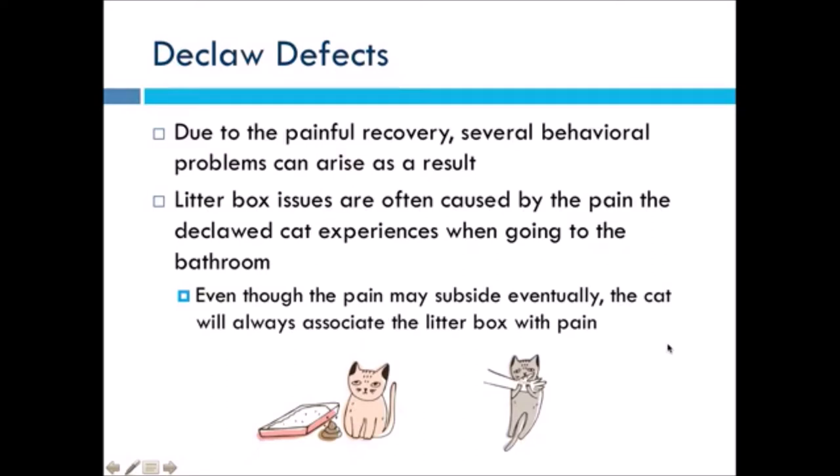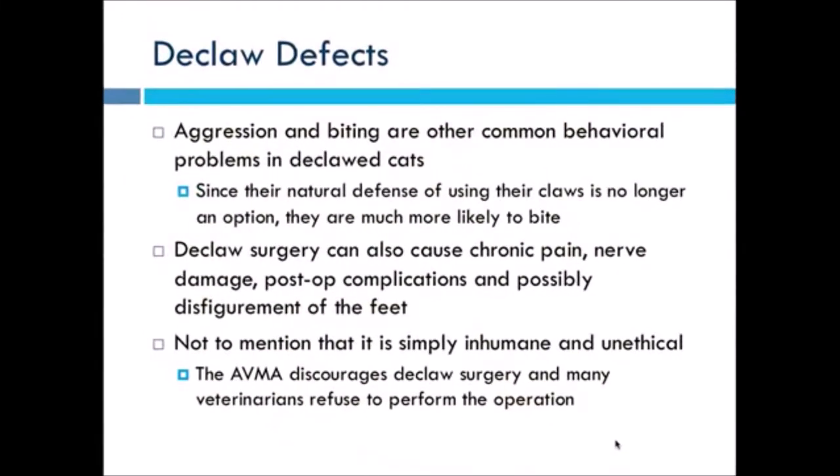Litter box issues are a big problem in any cat that has been declawed. Inappropriate elimination is one of the main reasons why cats are relinquished to shelters for behavior reasons. So if we don't declaw cats, they're less likely to develop litter box issues and less likely to end up in shelters. Aggression and biting are other really common behavior problems from declawing. Since their natural defense of claws isn't an option anymore, biting is pretty much all they have left. Cats that have been declawed are much more likely to bite without much provocation.